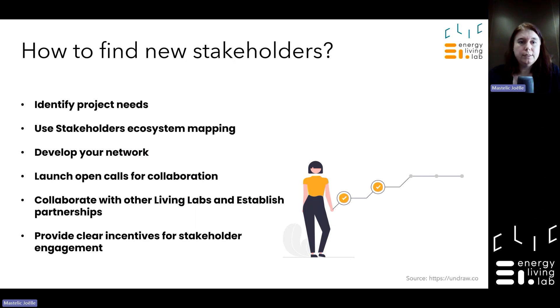How to find new stakeholders? This comes from project needs — we can do an ecosystem mapping to know which actors could be integrated in our development. You also have to develop your network through conferences and events. You can launch open calls for collaboration; for example, the European Commission's Joint Research Center launched open calls for startups to use their research infrastructure, connecting startups directly with research at the right stage of development.